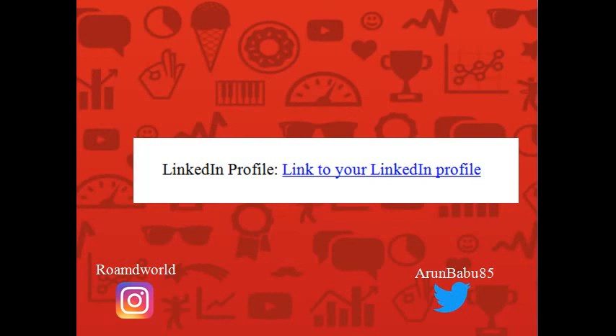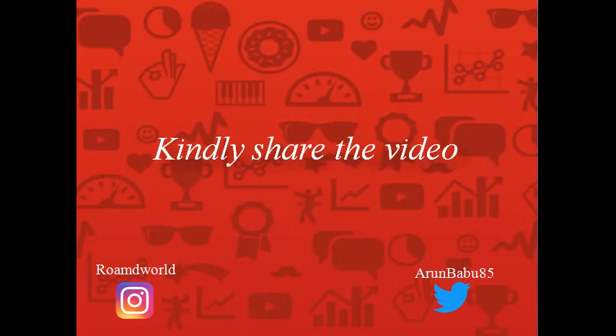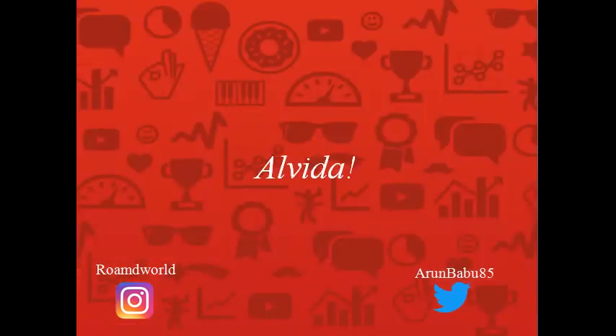So in a nutshell, that is how a general resume can be built. Of course, you can apply your creativity, time, and effort to make it more appealing. If you found the video useful, please share it with your friends and subscribe to the YouTube channel Pink Lungi using the round logo appearing here. You may also search for the channel using the hashtag Pink Lungi. Until we meet next time — thank you so much.